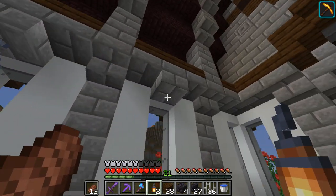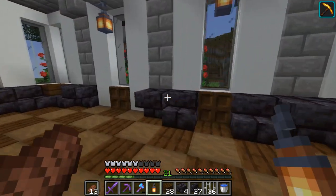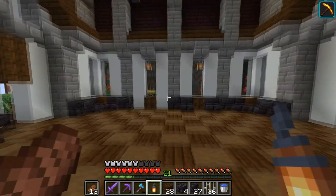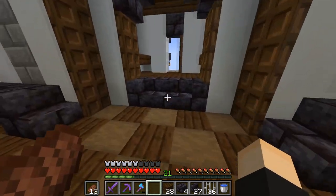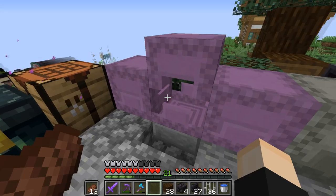We only have three lanterns, so we have to choose wisely. I think we'll do one here and here, and then just one more somewhere. We'll figure it out and move on. I want to put down some potted plants, so I need to go get pots — I don't think I have any — and I also don't think I have any flowers.